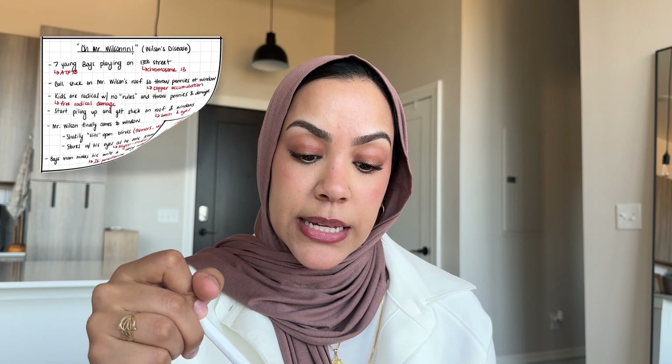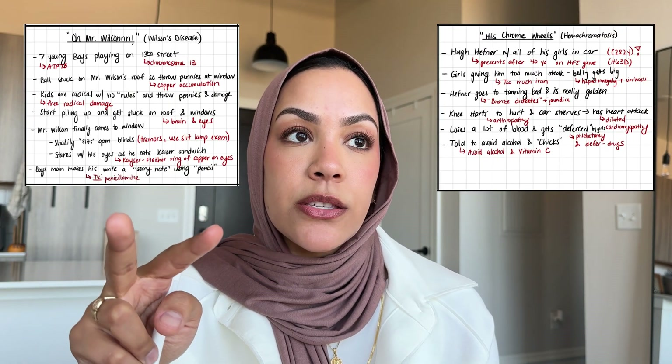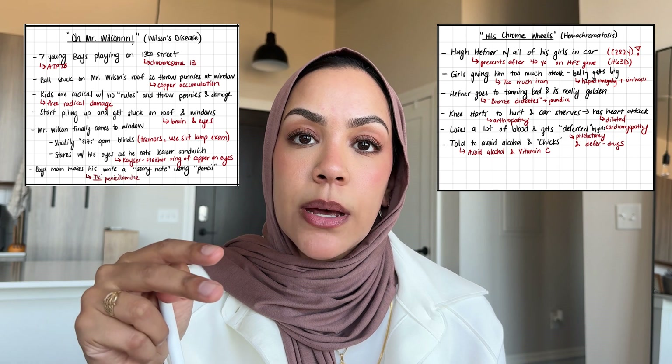So let's start. I'm going to share two stories today and they go together — one for Wilson disease and one for hemochromatosis. I picked these two because I used to confuse them a lot: which one's copper, which one's iron, and then I'd confuse all the concepts. This way I had both stories in separate parts of my brain and could pull them out during exams.